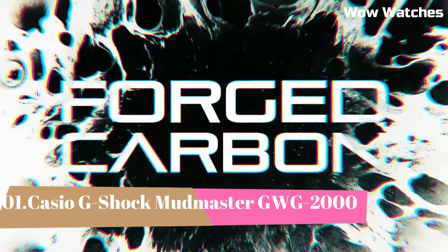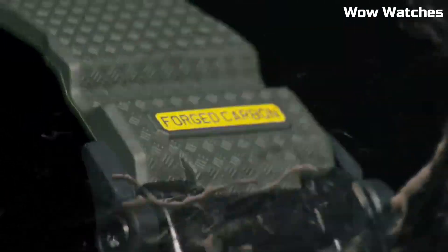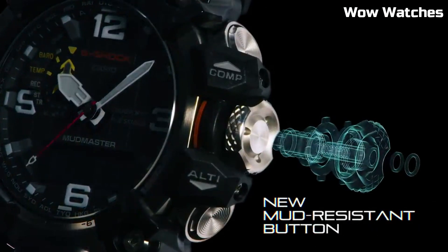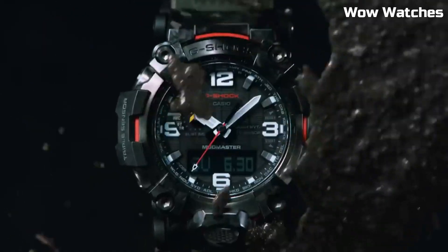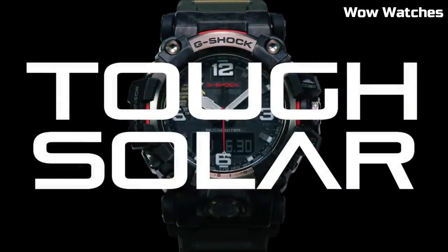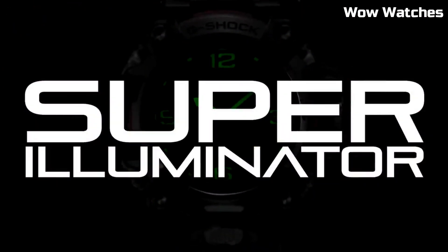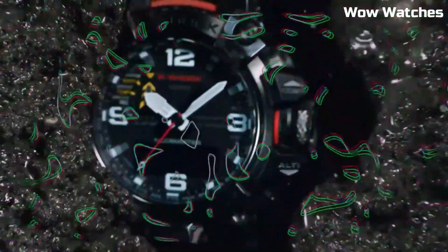Number 1. Casio G-Shock Mudmaster GWG-2000, a watch designed for those who work or play in extreme conditions. It is part of the G-Shock Mudmaster series, which is known for its excellent resistance. Designed for dust, mud, and other harsh environments, the watch features a durable and shock-resistant construction, which is designed to withstand the toughest conditions. It is also water-resistant up to 200 meters, making it suitable for swimming and snorkeling.